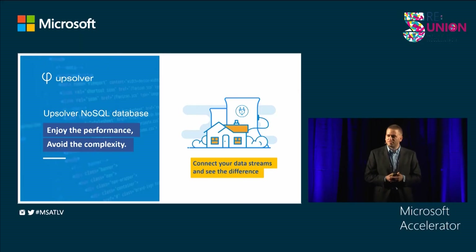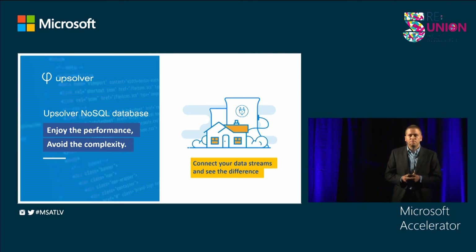I want to invite you to try AppSolver yourself. Take a few minutes, connect the data stream, and your database will be up and running for any scale by the end of the day. Thank you.